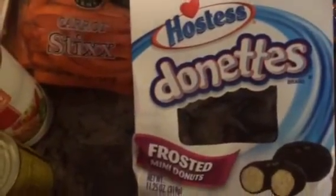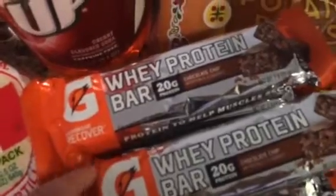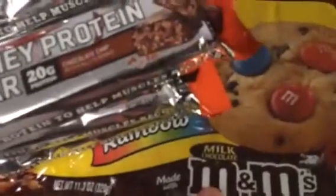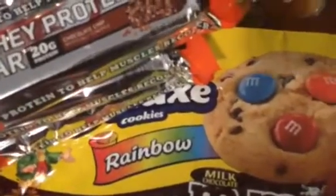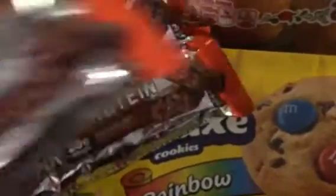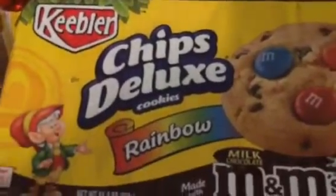Some chocolate donuts for Rami, some hot dog rolls. I got Rami six Gatorade whey protein bars — chocolate chip. And I got him some rainbow chocolate chip cookies; they are Keebler ones. There you go, that way you can see it.